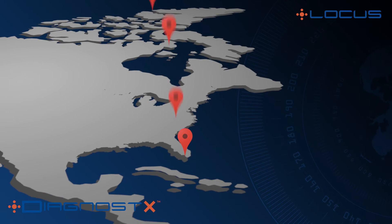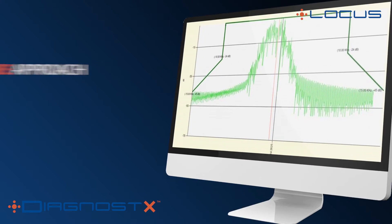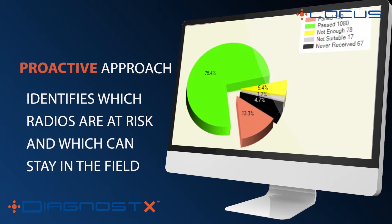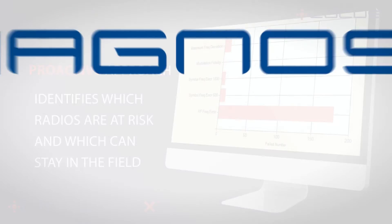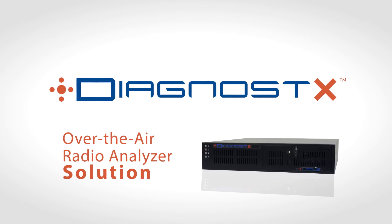Diagnostics is a proven technology with hundreds deployed in the U.S. and Canada. It's a proactive approach that identifies which radios are at risk of failing and need to come in for alignment, and which radios can safely remain in the field. Diagnostics is a proactive, efficient, and proven over-the-air solution for radio maintenance.